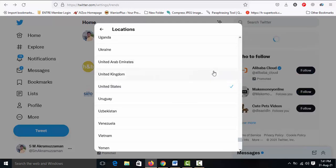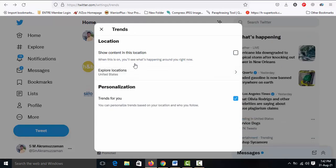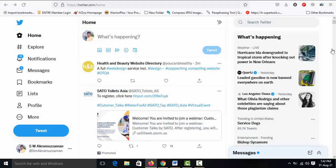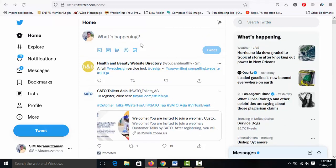Actually, select United States. The settings process is complete and a new tab opens.